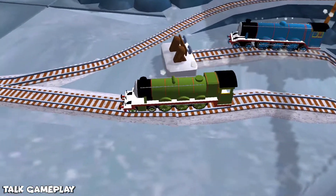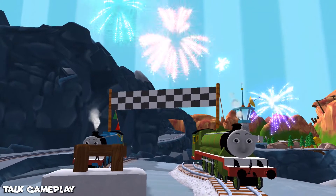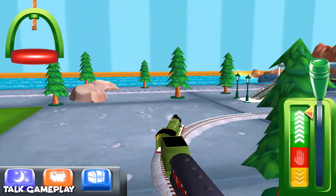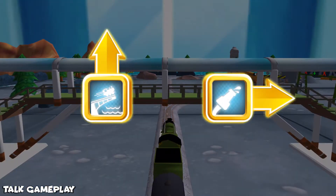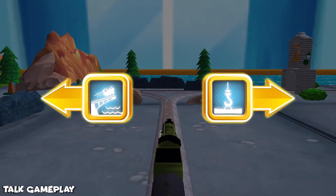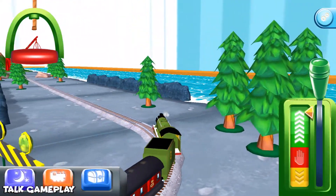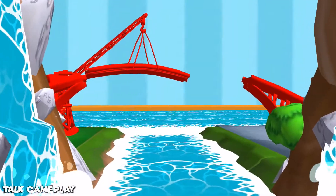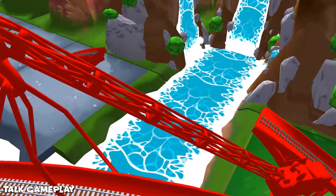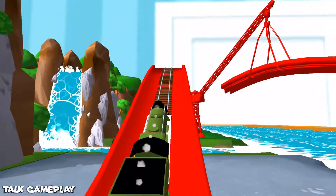That was great! The engines love that. Onwards to the big bridge. Does your engine have the courage to jump the big bridge? Tap as fast as you can on the buttons to make your engine go, go, go!